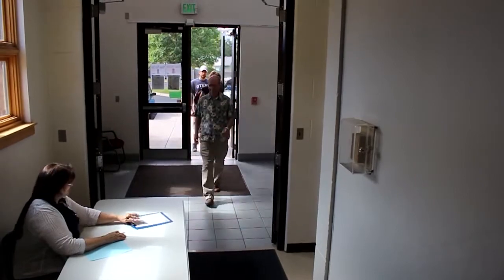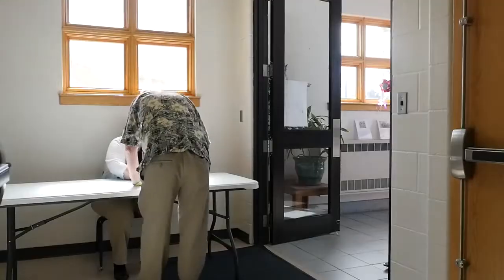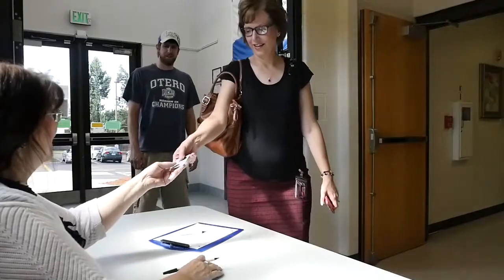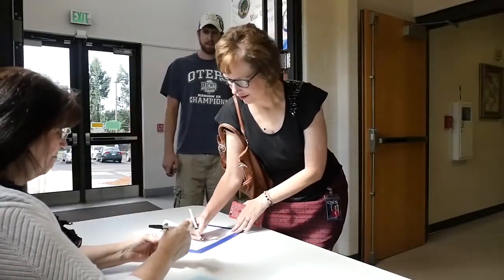If you wish to pick up your elementary student inside, please enter through the elementary entrance and check in. You will need to sign in and show your ID or pass.